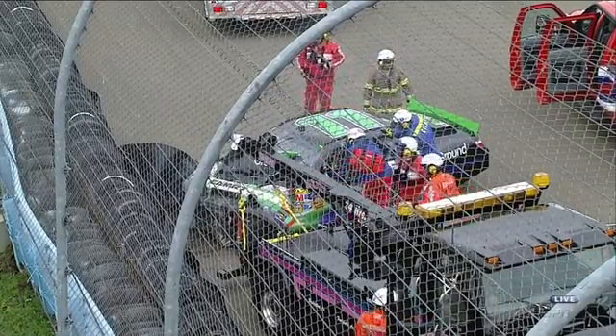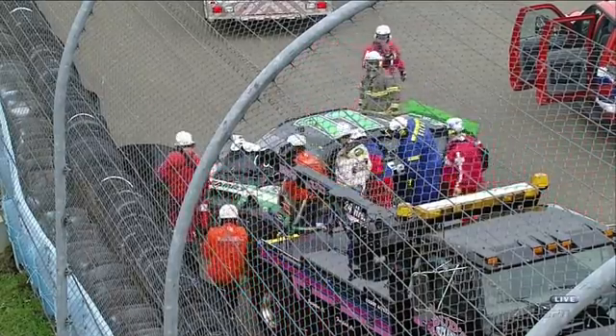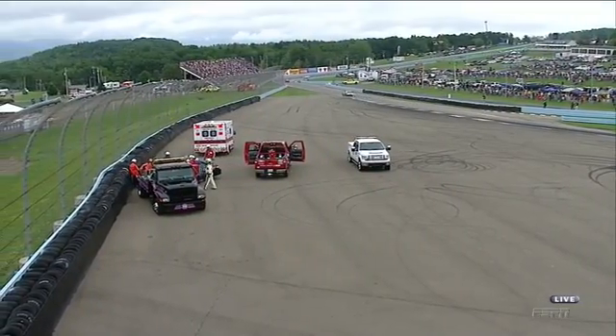This is a tire barrier. You can see there's a guardrail there. You see Denny inside the car.